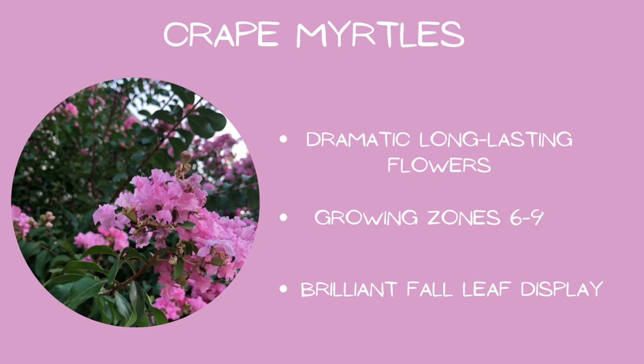Crepe Myrtles: most grow best in growing zones six through nine, with dramatic long-lasting flowers and a brilliant fall leaf display.